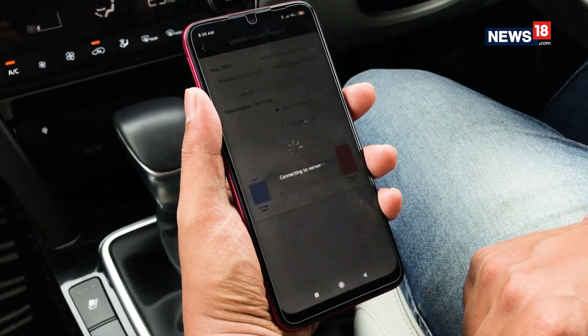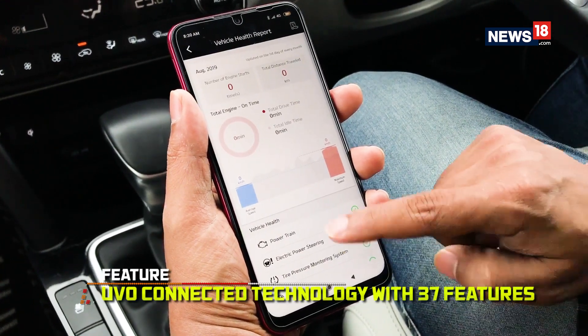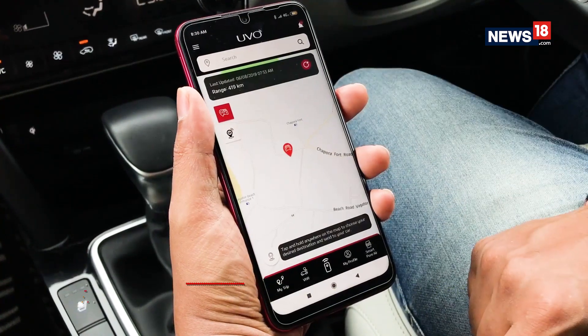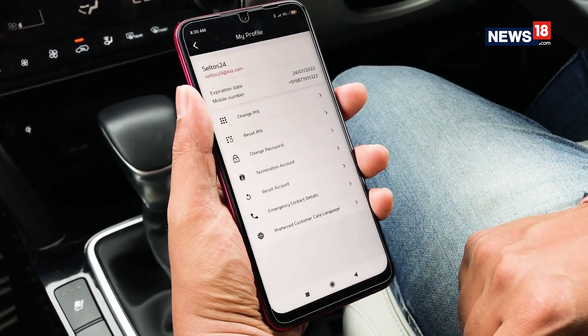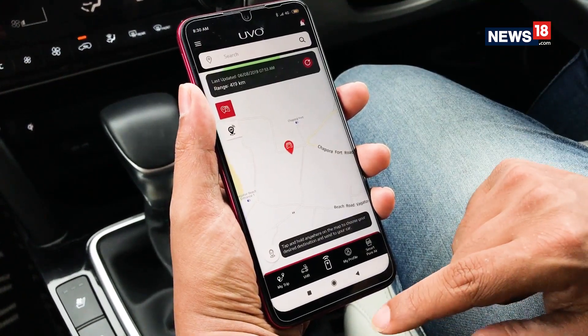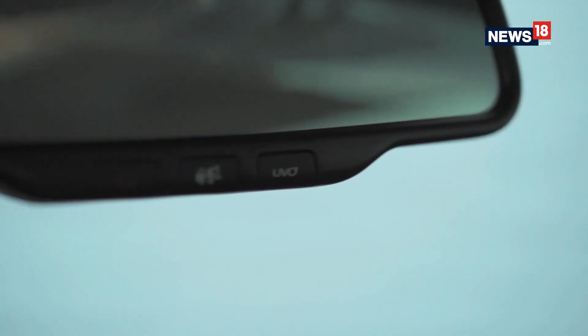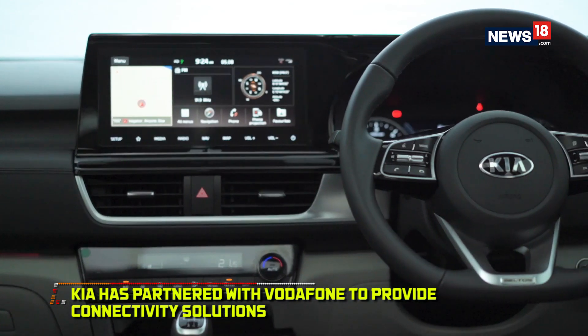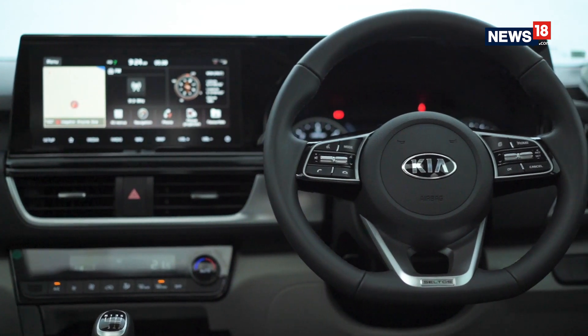The Kia Seltos also gets a connected tech called UVO — meaning 'your voice' — with 37 features that can be used to control functions like remote engine start-stop, door lock/unlock, voice-based commands, and remote vehicle status, among others. For this, Kia has partnered with Vodafone to provide connectivity solutions along with many other tech companies like Magma India and LG.